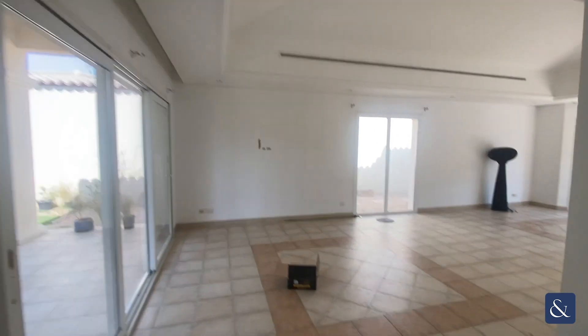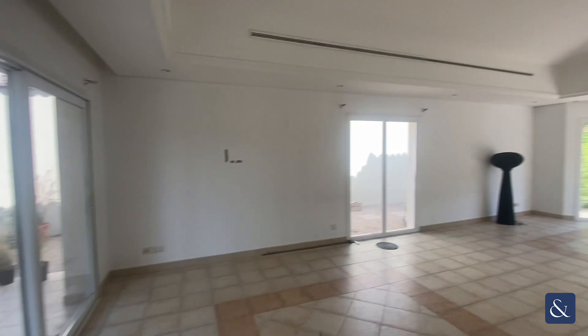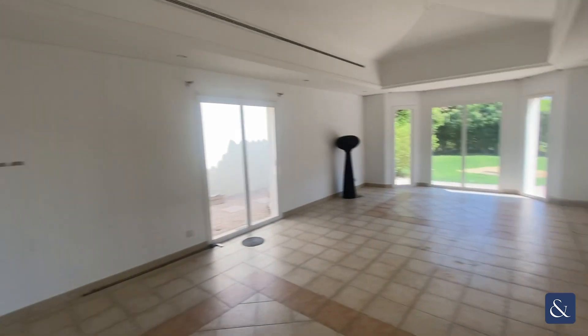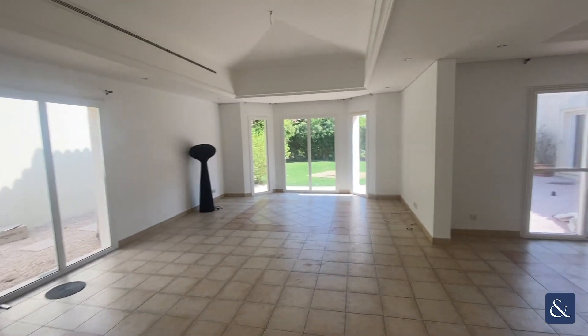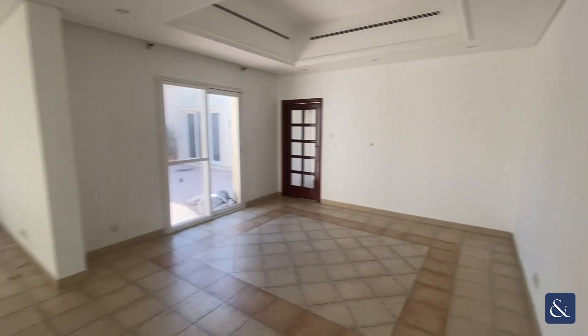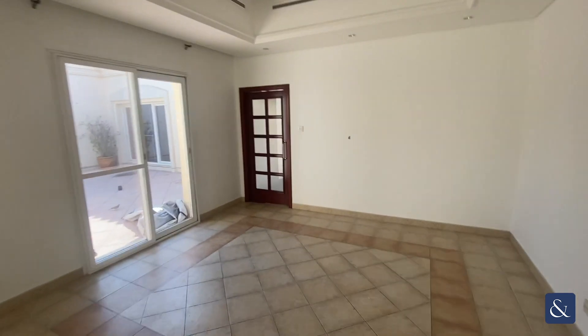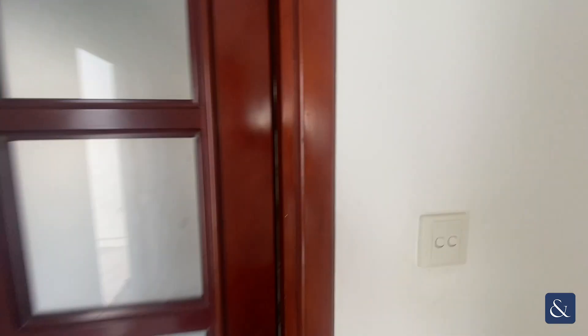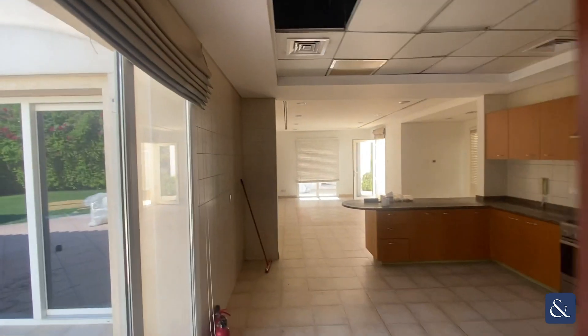This is a four bedroom plus maids room bungalow in Green Community Motor City. As you come through the front door, to the left you've got the main living area. Just off that you've got the dining area. The property is 4,200 built up area on a near 10,000 plot.